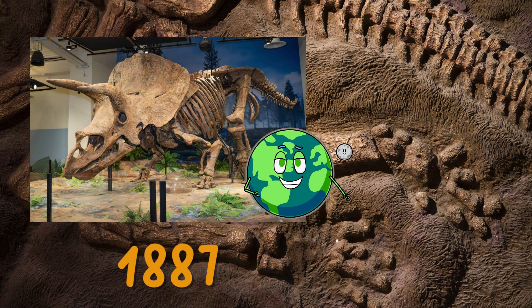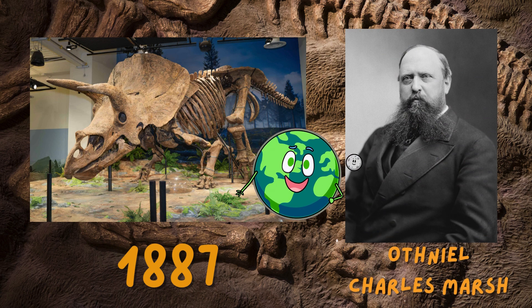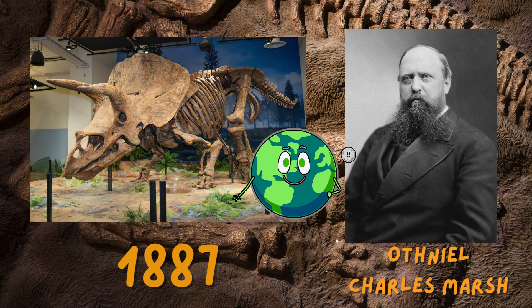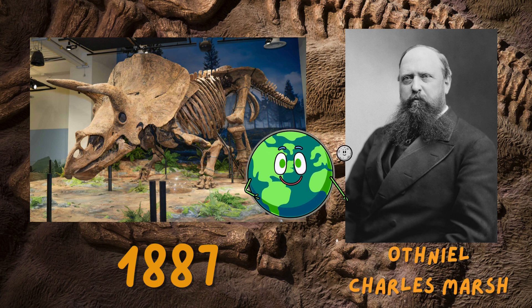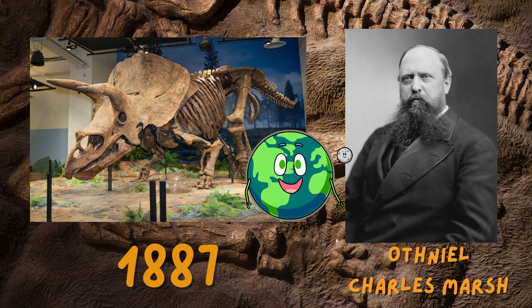The dinosaur was first discovered by Othniel Charles Marsh in the late 19th century, and its name aptly describes its most distinguishing feature — the trio of horns on its face. Triceratops fossils have since provided valuable insights into Late Cretaceous ecosystems and dinosaur behavior.